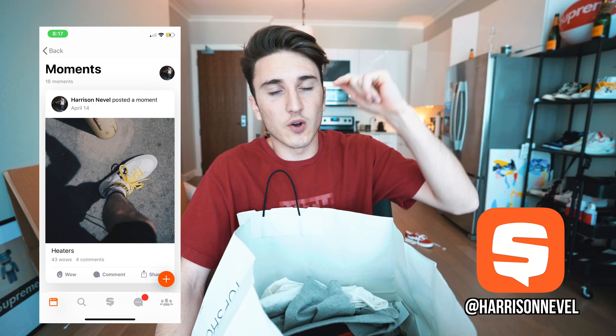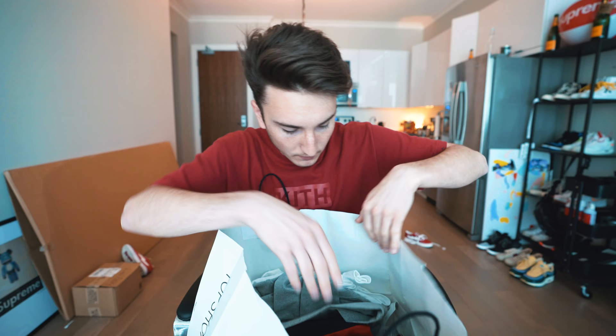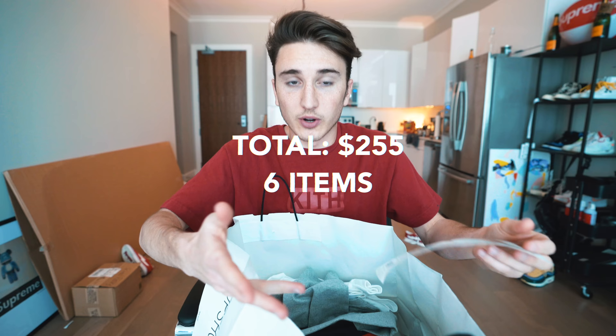Another idea I had was to do $250 at Fear of God versus $250 at H&M — if you want to see that video, get this video to 7,500 likes and we'll do it. I also just posted a fire picture on my Snapchat, so check the link down below. For now let's jump into this — I've got a whole mess of stuff to show you guys. My total after taxes was $255, with $20 in taxes, so $235 before tax.